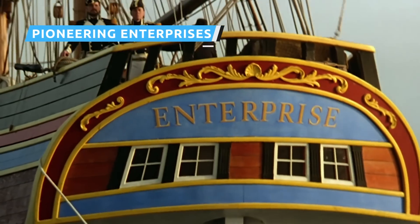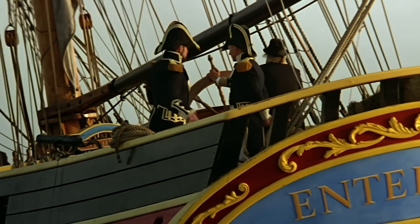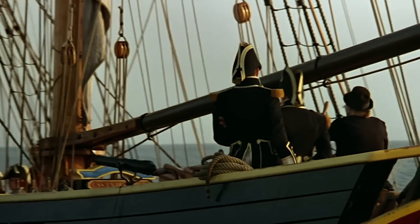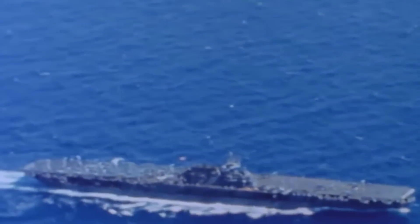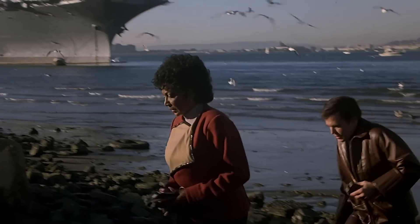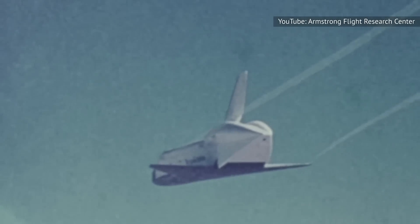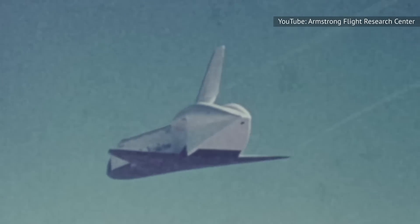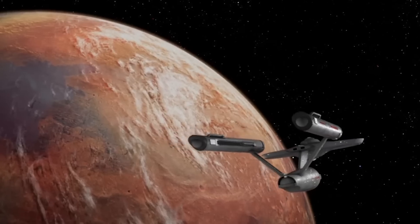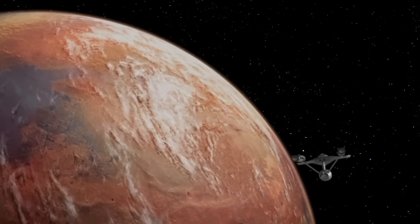There have been ships named the Enterprise as far back as the early 1700s, such as the British Royal Navy's HMS Enterprise. In the United States, the world's first nuclear-powered aircraft carrier was the USS Enterprise, which became a key location in Star Trek IV: The Voyage Home. The space shuttle Enterprise was the first spacefaring ship to bear the name, both in Star Trek and in the real world — the real one was named after the starship in the series thanks to a letter-writing campaign from fans.